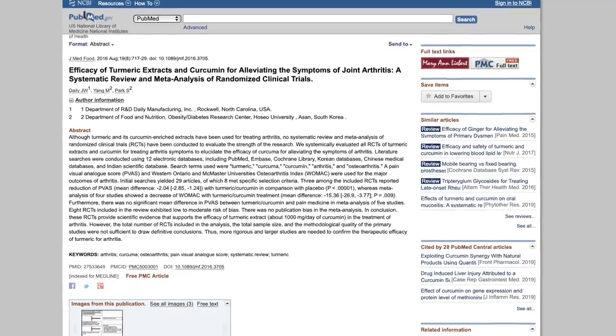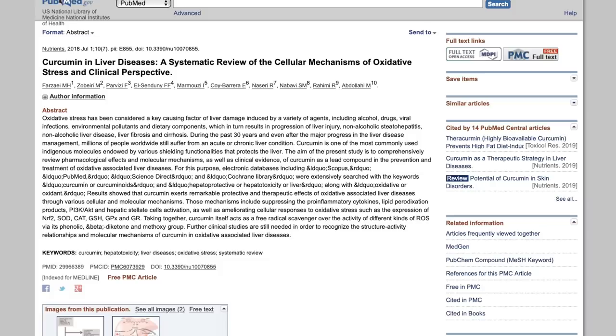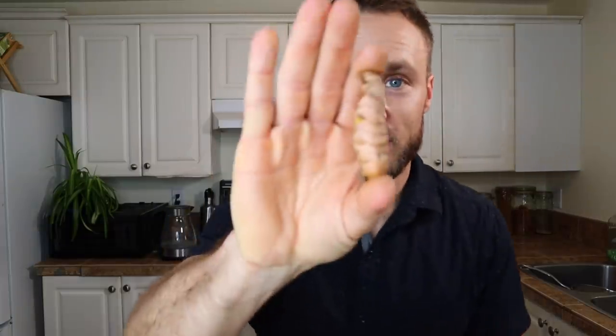Turmeric is also great for cognitive function, helps reduce arthritis pain, is really good at supporting the liver and kidneys, and it's also good at helping to ward off dementia in the elderly. There are literally thousands of studies on turmeric and curcumin, so if you're feeling keen, go into PubMed and check it out — you will see why turmeric is truly an amazing food.